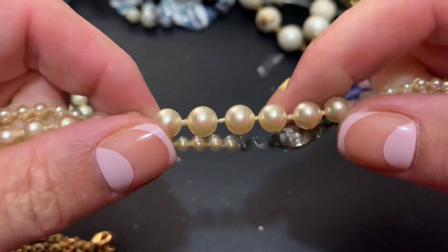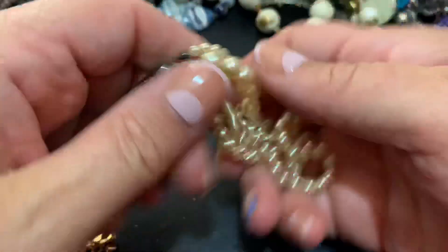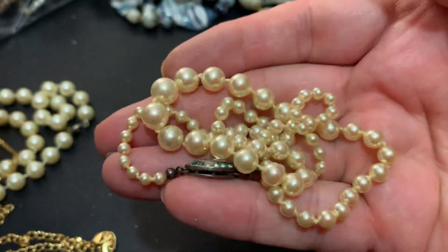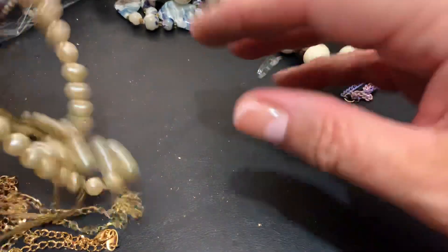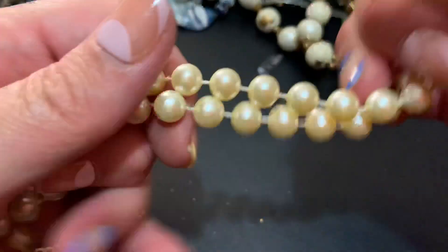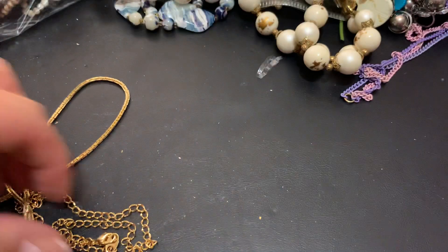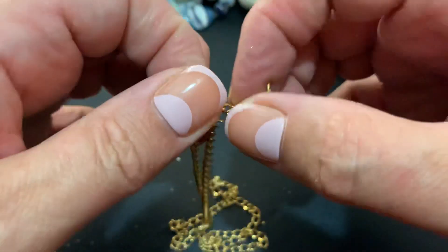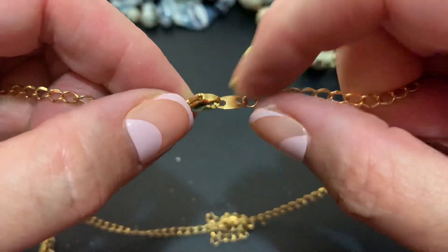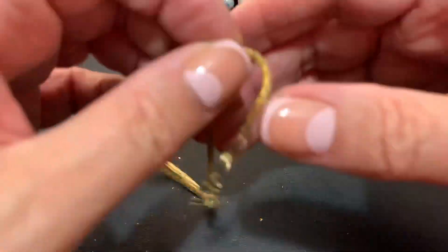These have some pretty luster on them. Heavy — probably glass. When I clean them I'll do the tooth test, but they're very pretty. Very nice. I enjoy the glass ones — those have a nice glow to them. This is just some plastic. Nice little chain — I have so many chains. I'm surprised it doesn't say Avon or something on there. Good chain.